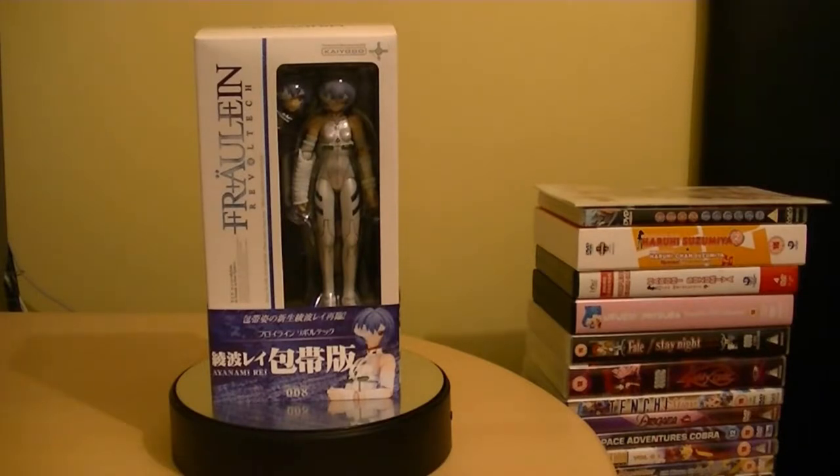Let's have a look. So here we are with the Fraulein Revoltek series, and this is Rei Ayanami from Neon Genesis Evangelion. She's number eight in this series. The only two I have are Haruhi in her bunny outfit and Yuki Nagato in the evil witch outfit. They're the only two Fraulein Revolteks I own, so this is the third figure I've got in my collection. They are really quite cheap compared to the Yamaguchi series and the Queen's Blade series, but they do vary in price.